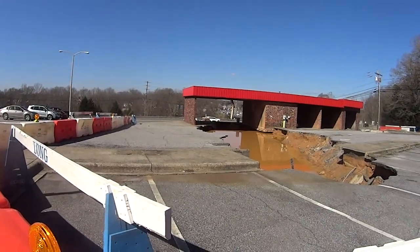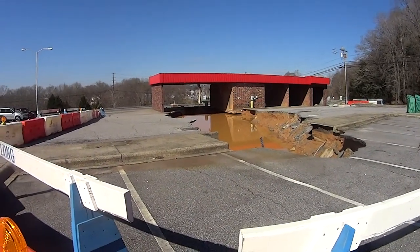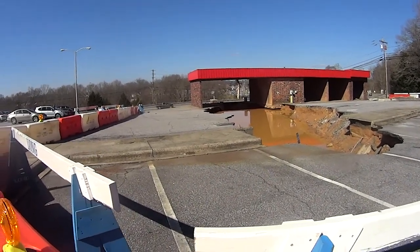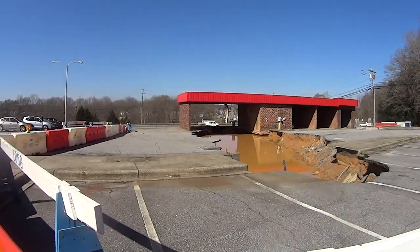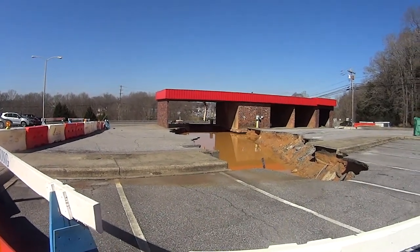It doesn't look like the road's in danger of being washed out at least any time soon. But if they don't fix this by this summer and we get a tropical storm or the remains of some sort of hurricane, this could get worse. At the moment it is stabilized. The building at the moment looks okay.